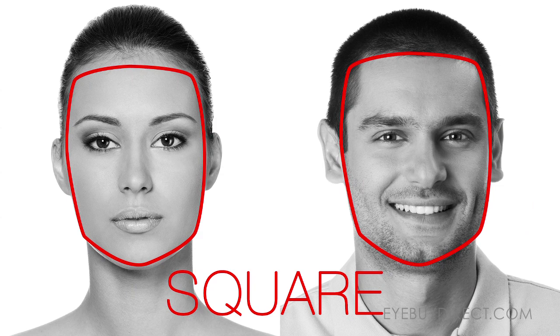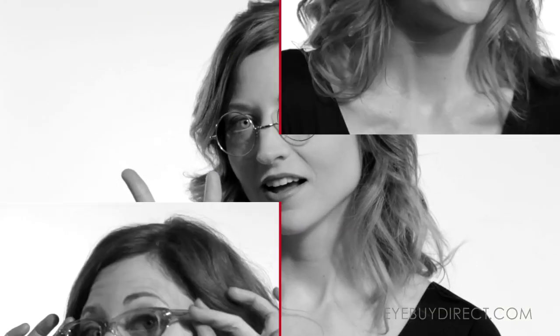If your cheekbones are well defined and prominent, and your jaw strong, then you have a square face like me. Try round frames or square frames with round corners. Rimless or semi-rimless glasses look great too.